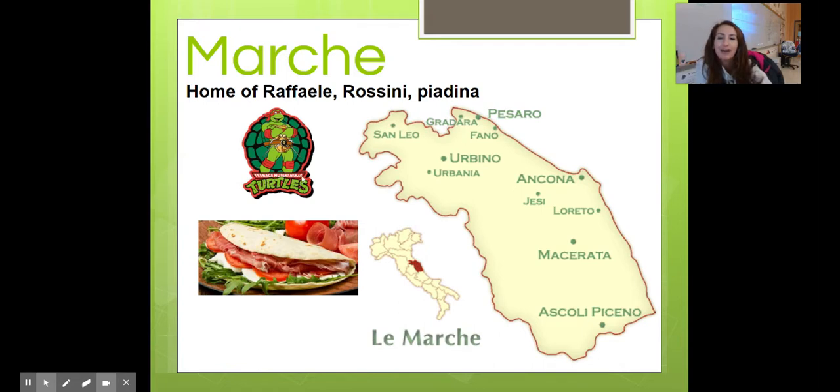Marche is home to Raffaele — and no, I don't mean the Ninja Turtle, I mean Raffaele the artist. Rossini was also a super famous composer, if you're into musica. And a piadina is a type of food — it kind of looks like a pita pocket, and man, are they good.